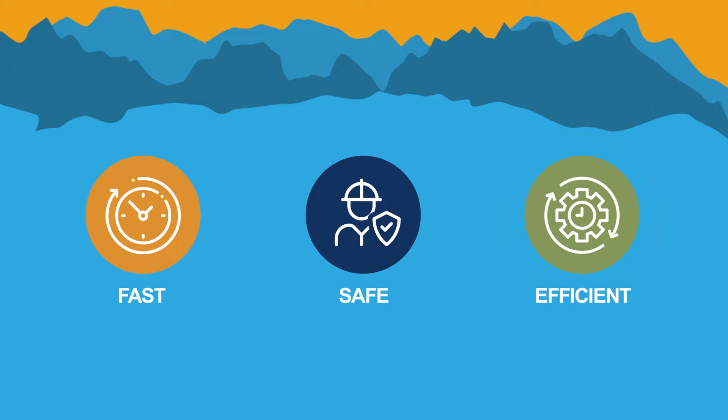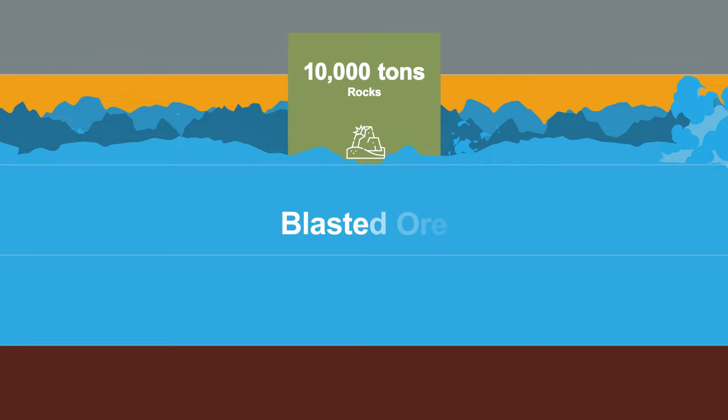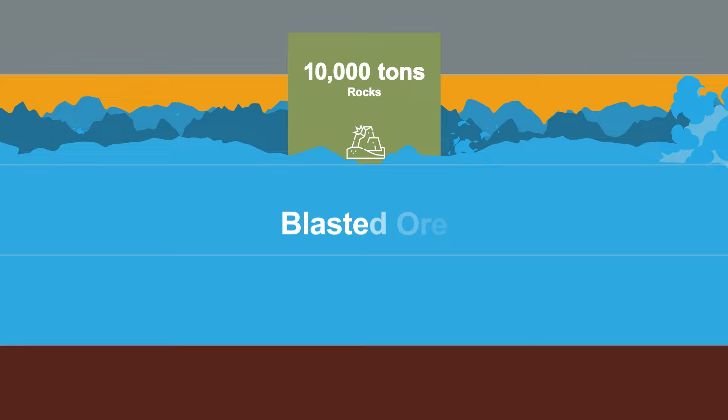UCB blast hole rings are drilled to break 24 feet deep along 250 feet of the stope floor. Using 25,000 pounds of explosives, we blast 10,000 tons of rock at once, rapidly fragmenting the ore below the floor.